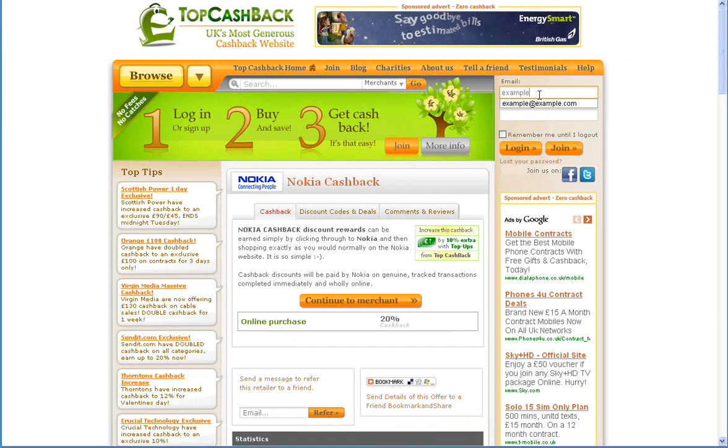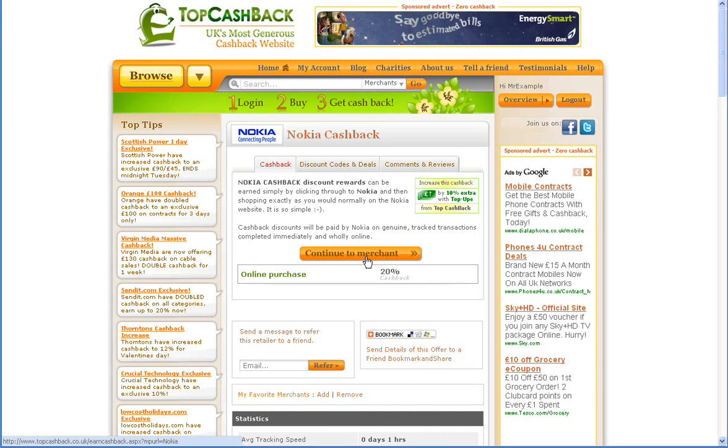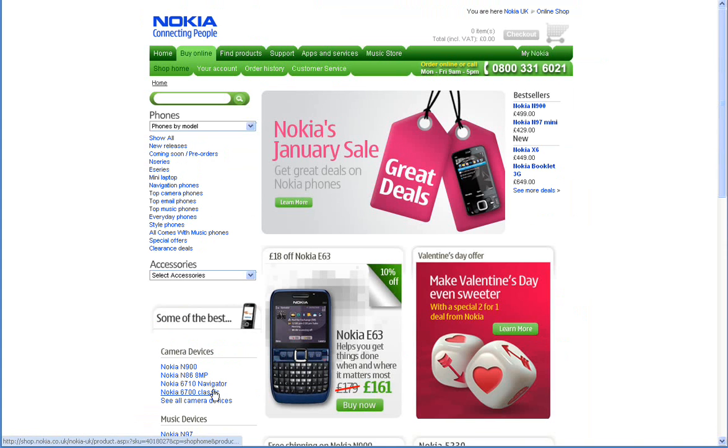Before going any further, you just need to sign in to your account. Then click on the continue to merchant button in the middle of the screen. As you can see, the merchant site gets displayed in your browser.